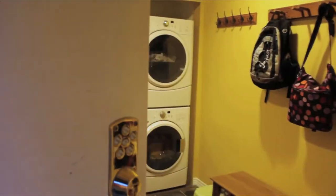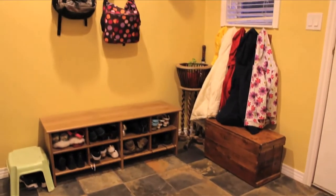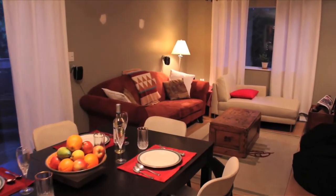Here is a quick glimpse of the entryway and the new high efficiency washer and dryer before we go into the main living area. I would also like to introduce the listing agent, Matt Warner. Hi Matt. Hi Heather, thanks for the invite.